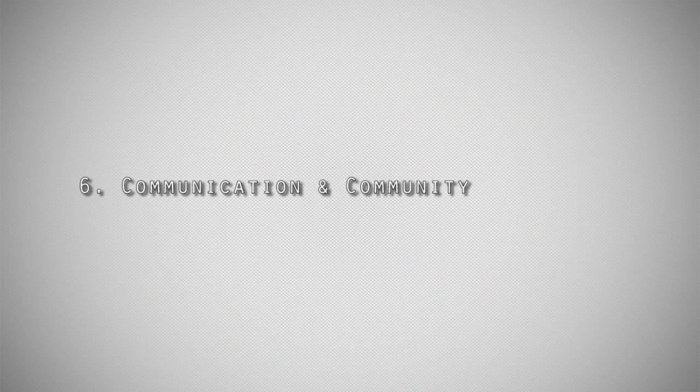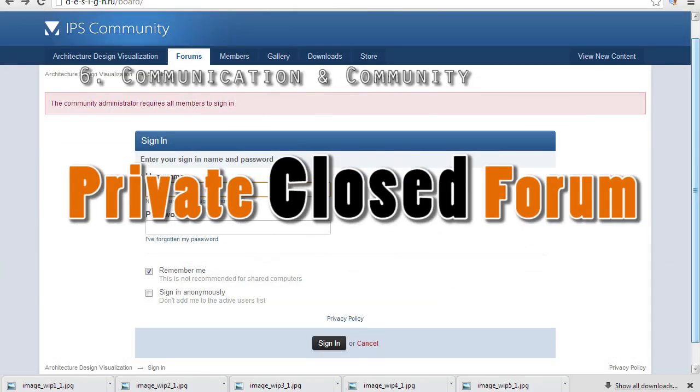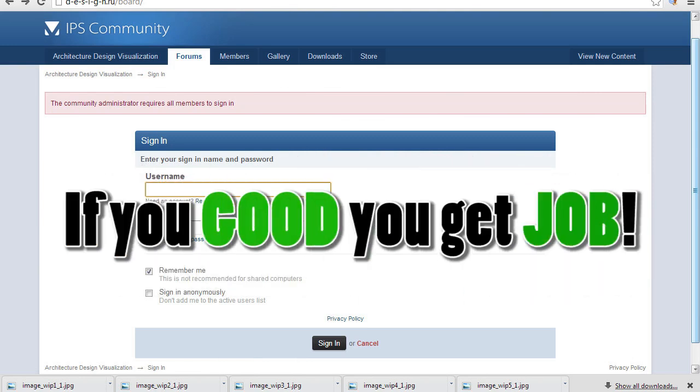Principle 6: Community and communication. You will communicate in our private closed forum with professional V-Ray artists who can help you with your progress, and you will get a chance to work with them on future projects.